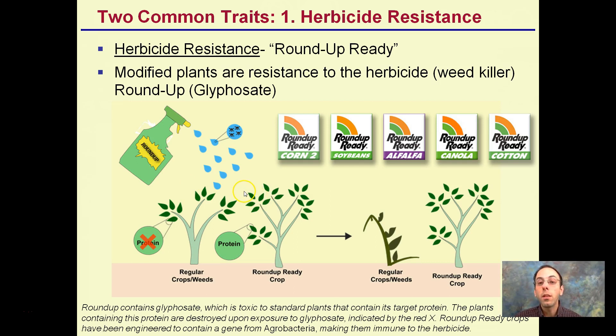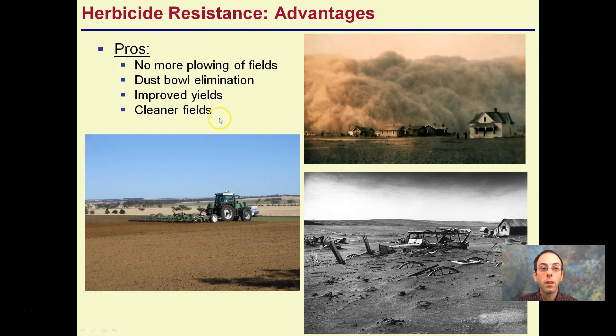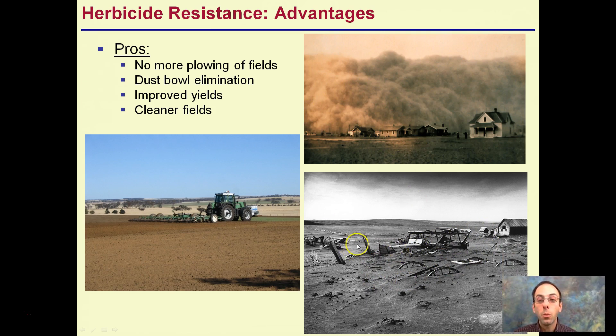Genetically modified plants are resistant to this weed killer, allowing the plant with that particular gene to survive while all the regular crops, weeds, and other plants in the vicinity die, allowing the main crop to survive. The advantage is that farmers don't have to plow the fields, which takes a lot of diesel, energy, and time. Back at the turn of the century, the Dust Bowl occurred because farmers plowed their fields to reduce weed pressure. With herbicide resistance, they don't have to worry about that, improving yields and resulting in cleaner fields without the risk of losing valuable topsoil.